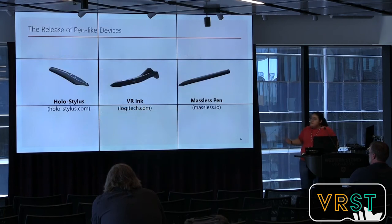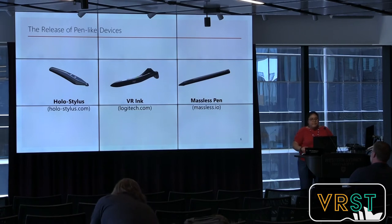In addition, a couple of companies have recently introduced pen-like devices for virtual reality. They are still in development but look really promising. Evaluation is necessary to see if they're actually as good as the companies seem to think.